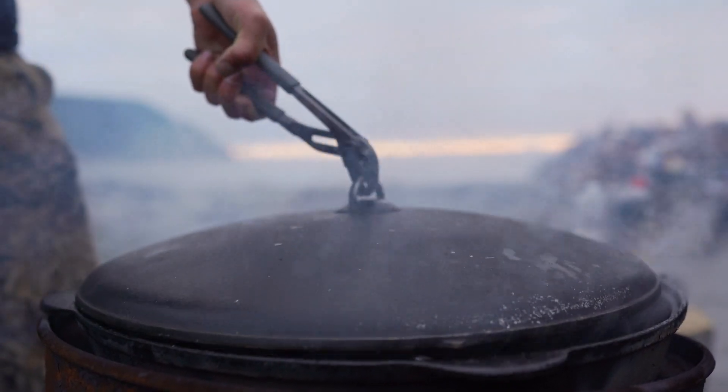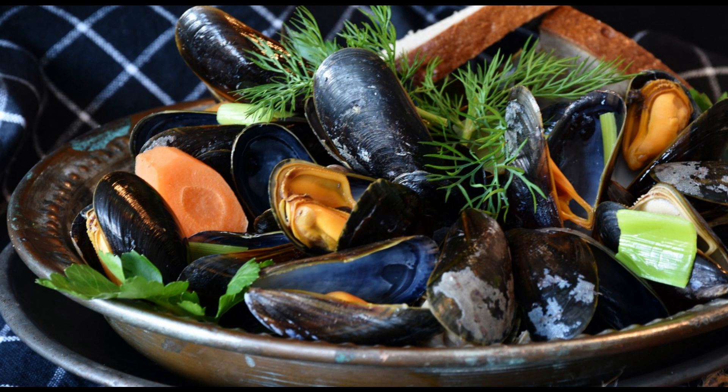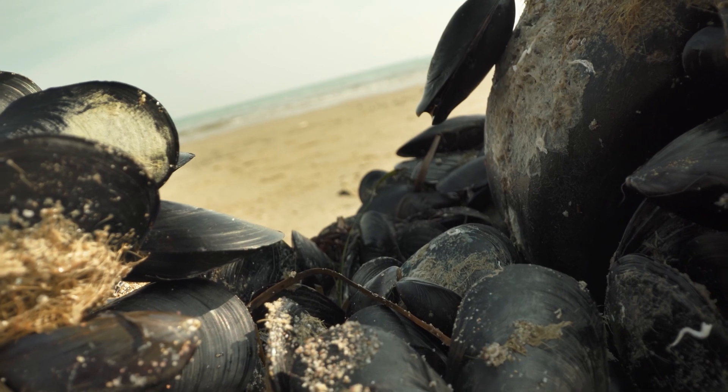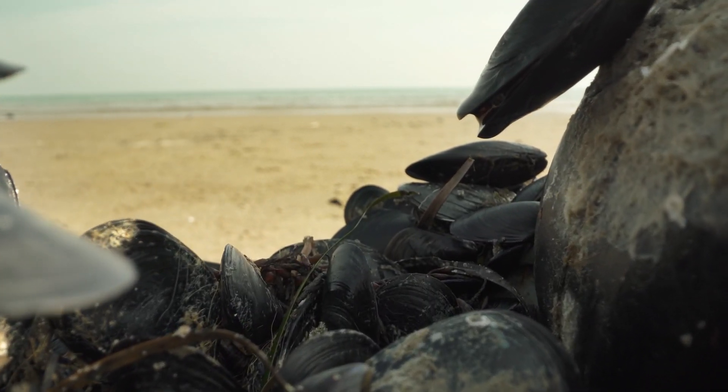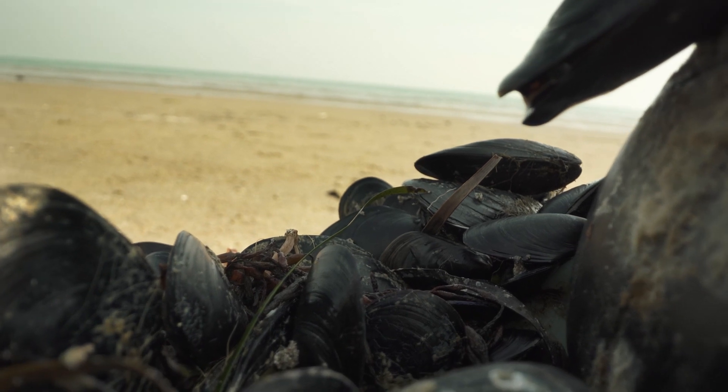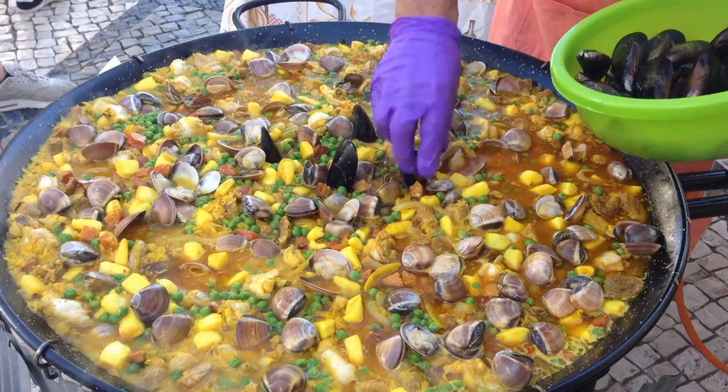Before we wrap up, let's share a couple of fun facts about mussels. Did you know that mussels are known as the black gold of the sea in some regions? They've been enjoyed by humans for thousands of years and were even consumed by ancient Romans and Greeks.